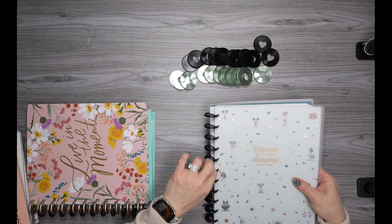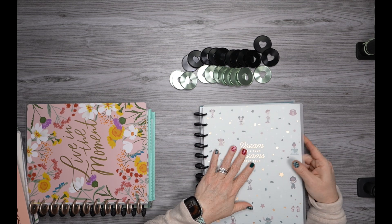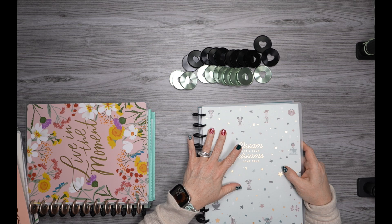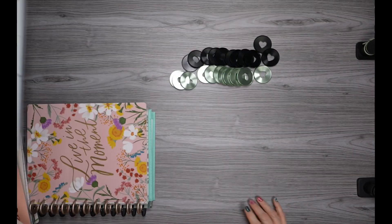I'm going to continue with the Disney 100 year anniversary planner in the teacher layout. Nothing with that is going to change.